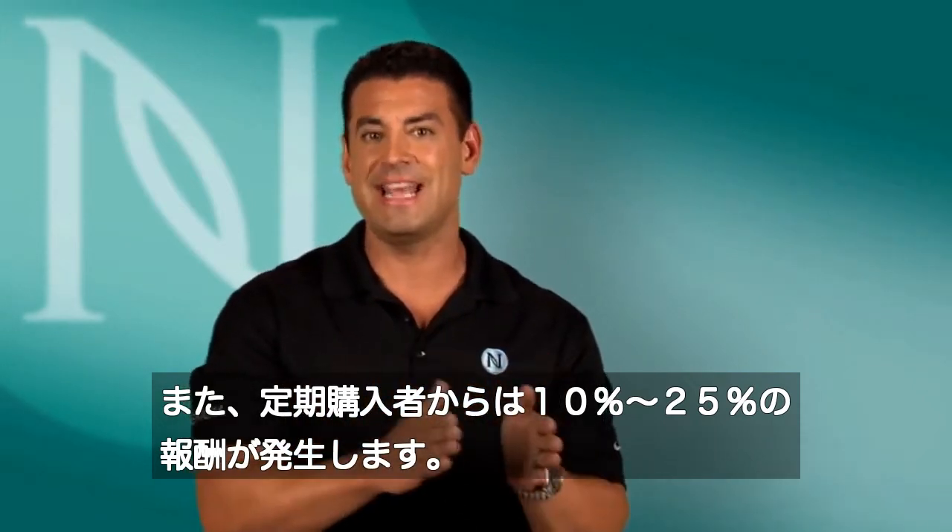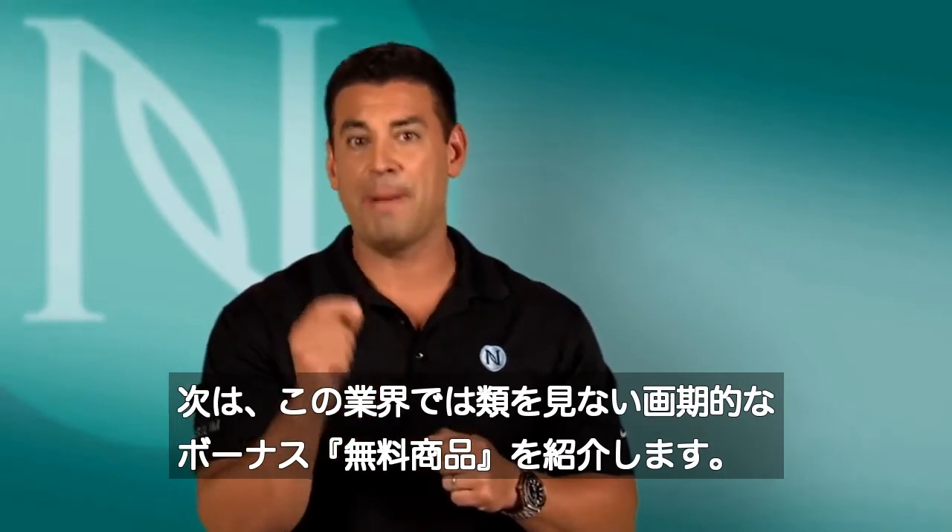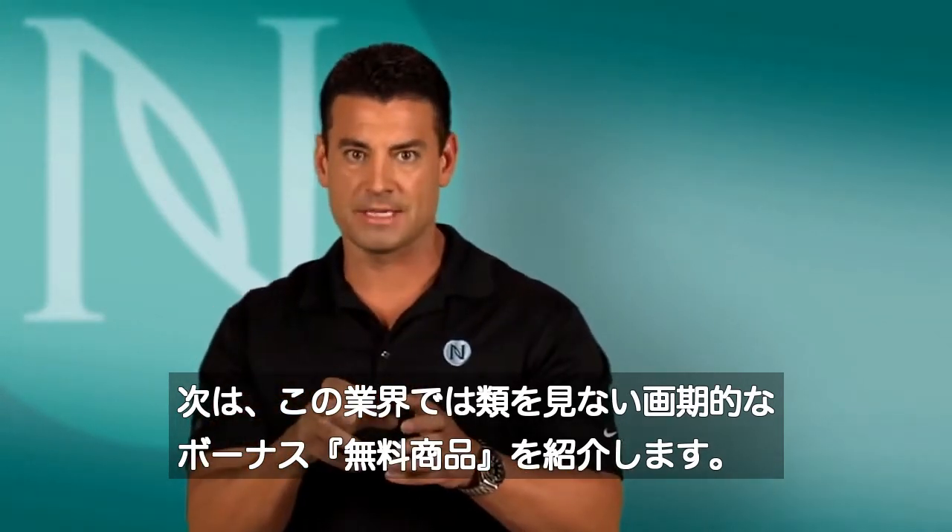Our retail commission is 10% to 25%. Here's something — the first of its kind in the industry — that's really powering the backend mechanism of acquiring those customers.